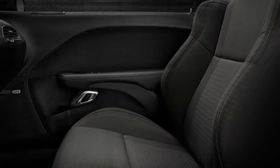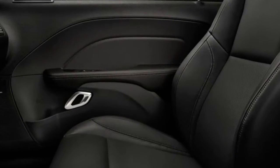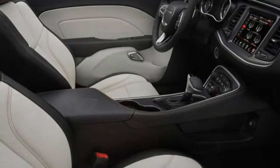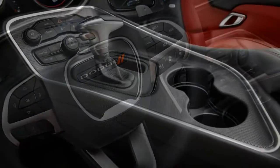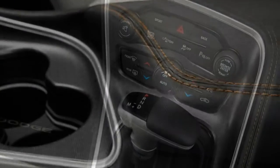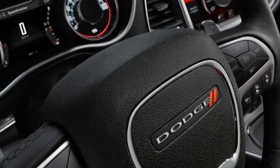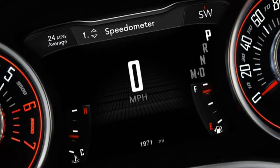The 3.6-litre V6 is unchanged, but the new ZF 8-speed automatic is a massive improvement, exploiting all of the engine's 305 horsepower and 268 pound-feet of torque, while helping to raise fuel economy from 18 mpg city / 27 mpg highway to 19 / 30. Zero-to-60 acceleration drops from 6.4 seconds to a respectable, if not quite muscle-car-worthy, 6.2 seconds. The weighty Challenger trails its V6-powered competitors by about a second.